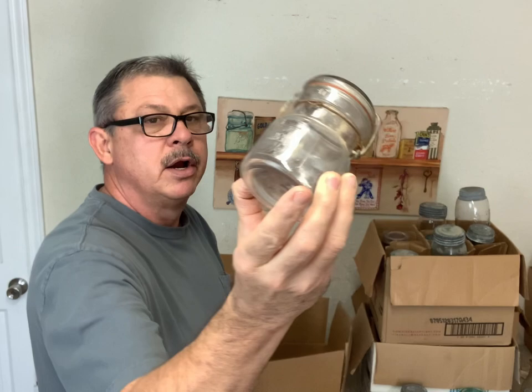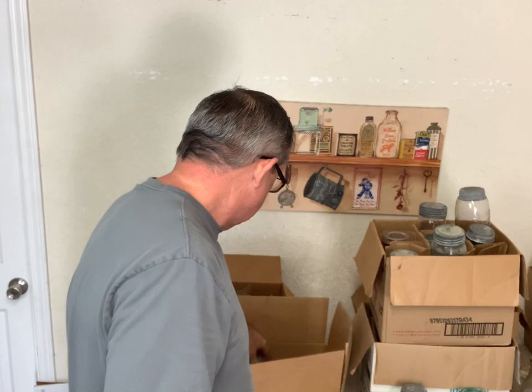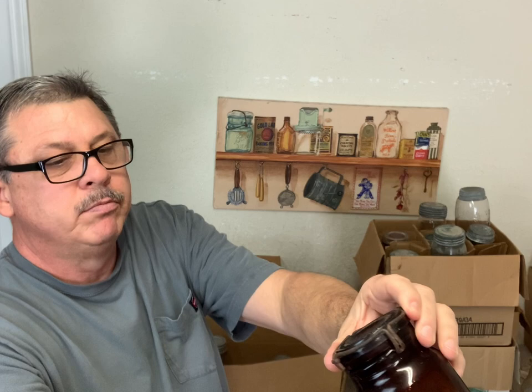I'm not familiar with that jar. I guess that's Ohio Quality Mason quart, clear. And that's a Banner half-pint, clear. And this is an Economy half gallon - it's light pink, it's got a lid to it, that's a nice big jar. Genuine Mason with the Banner Mason in that banner - it's a nice looking jar.